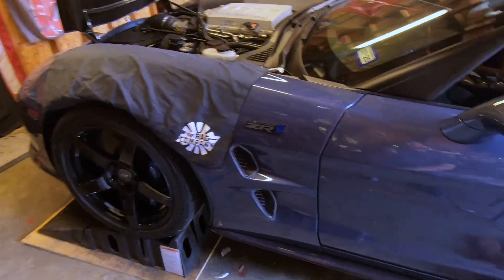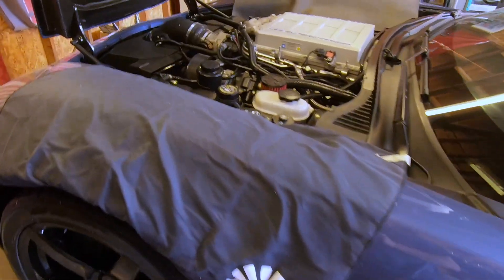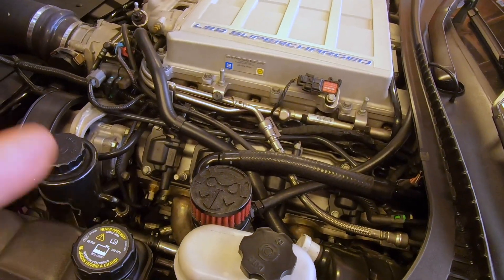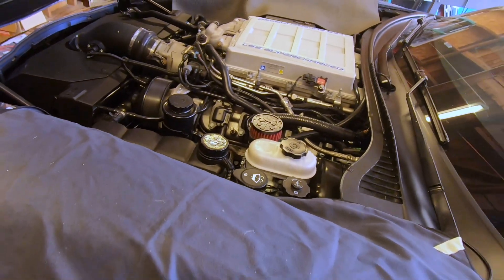We've got the car up in the air again. Brett is out here helping me out. We're going to take off the long tube headers, take them into Polydyne Performance Coatings, and get ceramic coating on them. Without hesitation, let's get this video started.